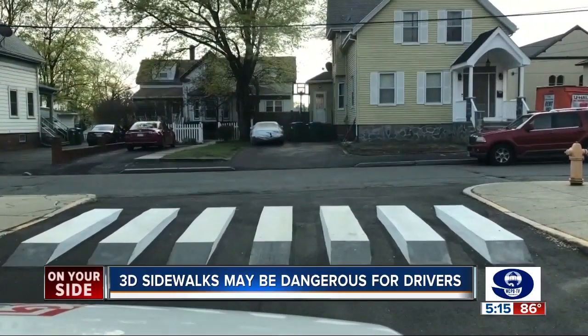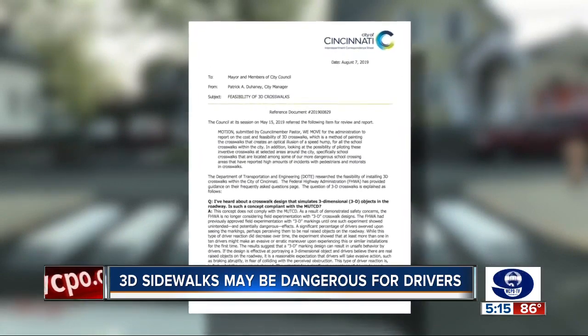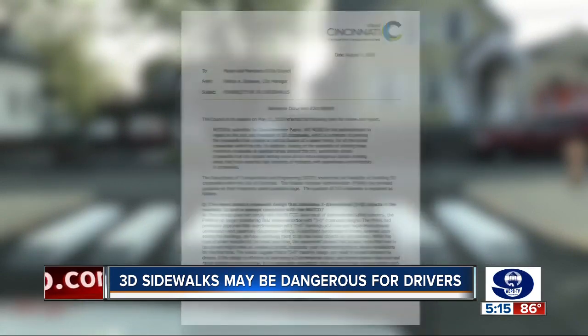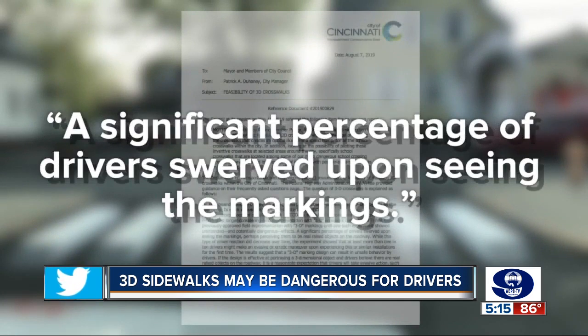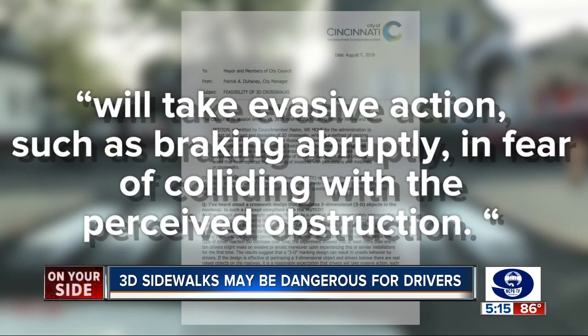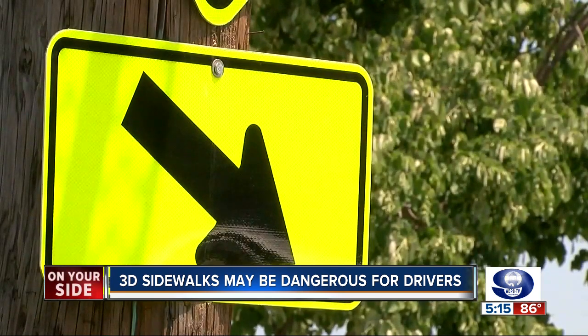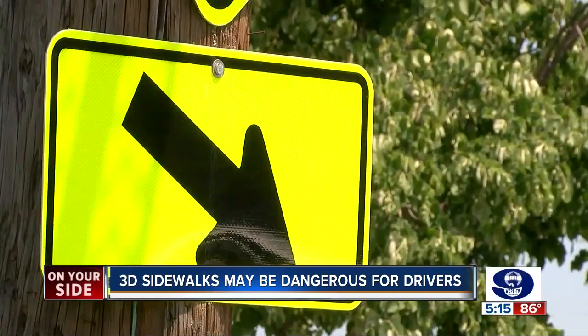That's the issue, according to a study by the Federal Highway Administration. In a memo to city council, city manager Patrick Duhaney cited a report by the agency which says a significant percentage of drivers swerved upon seeing the markings. If drivers actually think the object is raised, they will take evasive actions — such as braking abruptly in fear of colliding with the perceived obstruction. So the Department of Transportation and Engineering is not recommending them for Cincinnati.